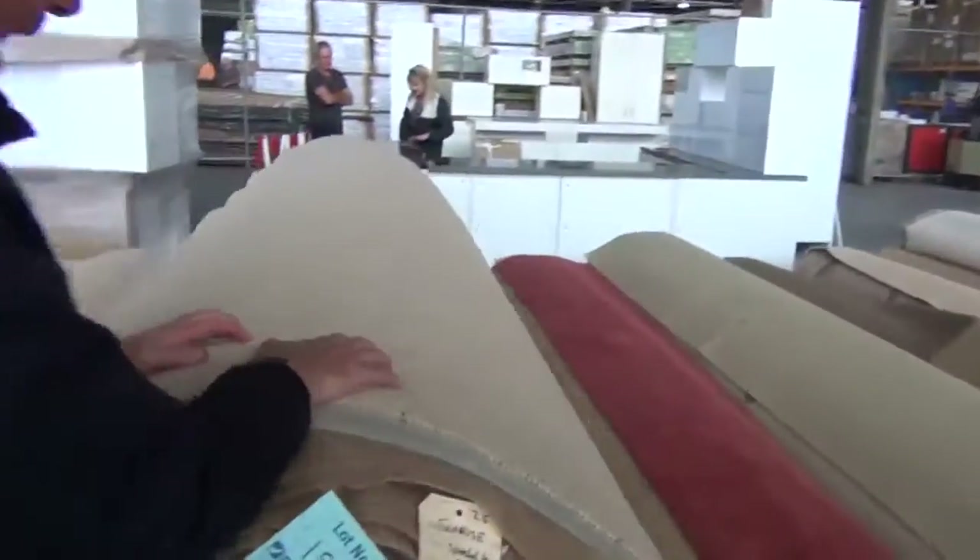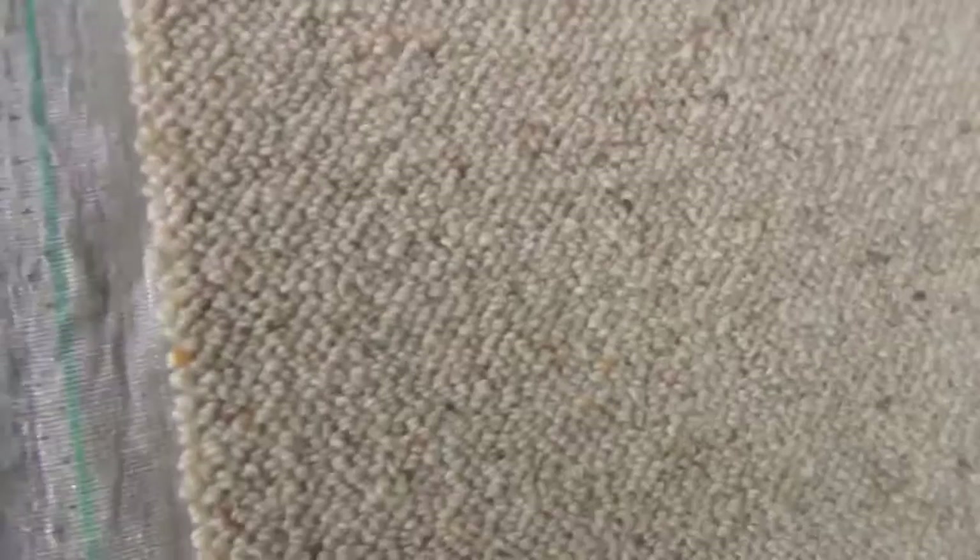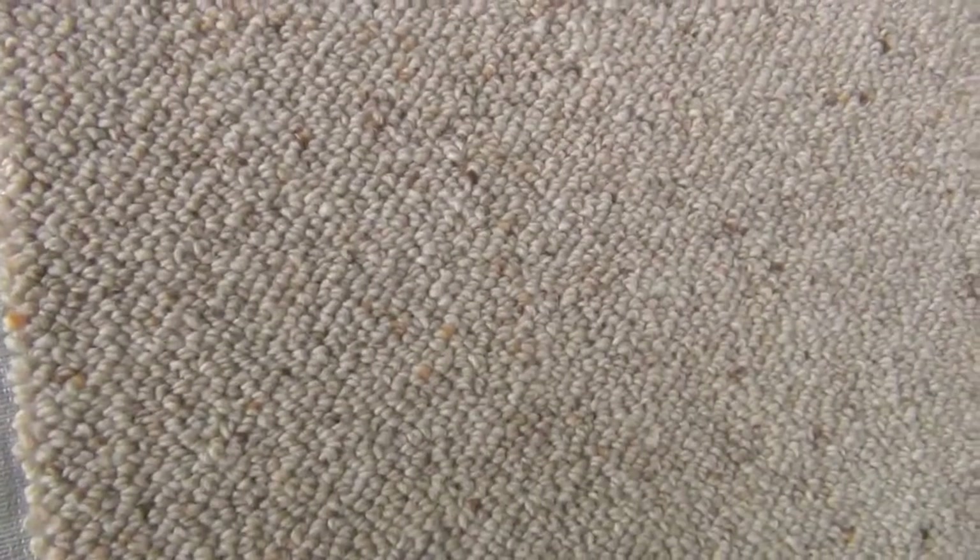We've got some nice Berber tomorrow — again the nice big roll size. Let's have a look at these ones: three large rolls of Berber, all around about 40 metres. The Berber carpet is a really hard wearing, great for cleaning. So good buying there for the Berber.